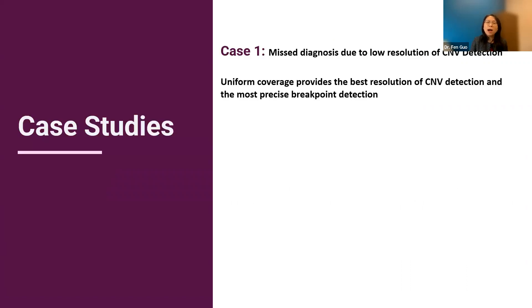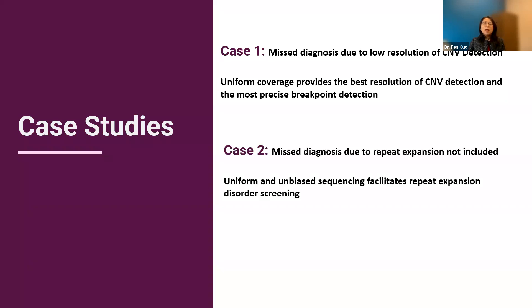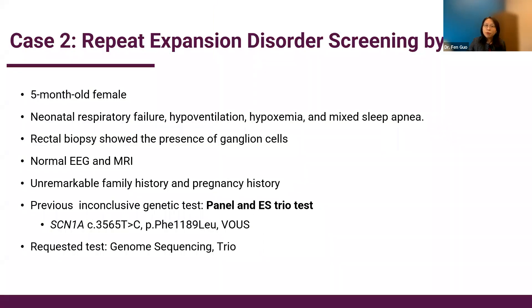Case one demonstrated that a missed diagnosis due to low CNV resolution was resolved by genome sequencing, which provides the best resolution for CNV detection and the most precise breakpoint detection. Case two demonstrates a missed diagnosis due to repeat expansion not being included. Several laboratories, including ours, are already able to provide repeat expansion disorder screening using WGS data due to the uniform, unbiased sequencing quality of genome sequencing.